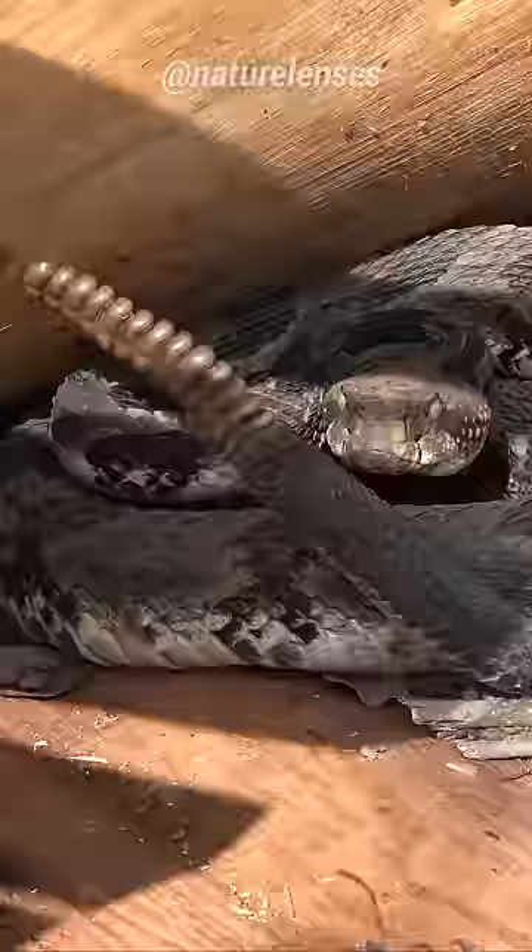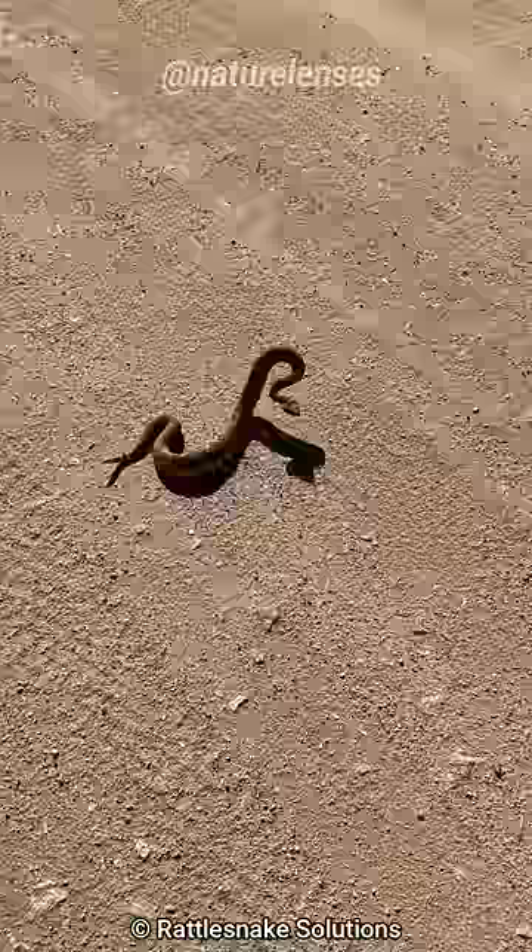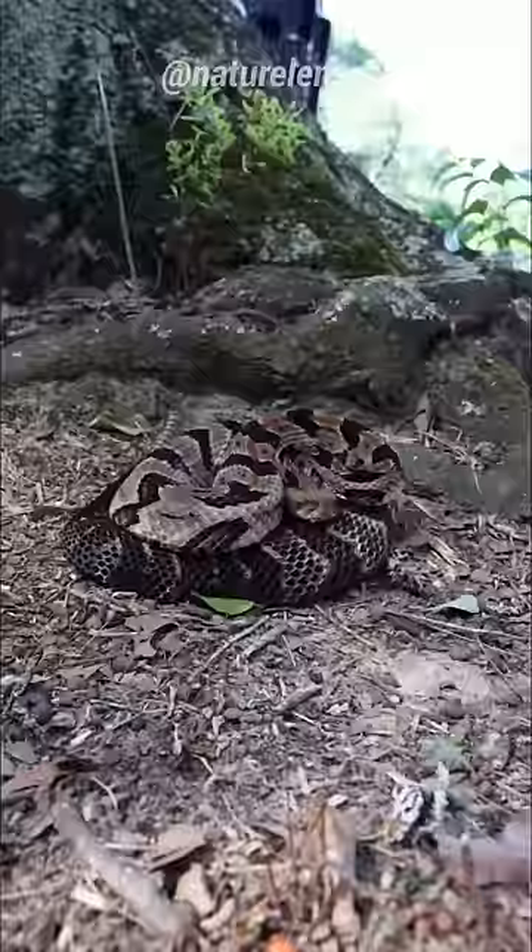They do this to warn potential predators, especially in their natural habitats where rattlesnakes camouflage so well that you might not notice them. So they will make the rattling sound to tell you they are there as an auditory warning, to avoid being accidentally stepped on. But for the most part, rattlesnakes tend to avoid confrontation.